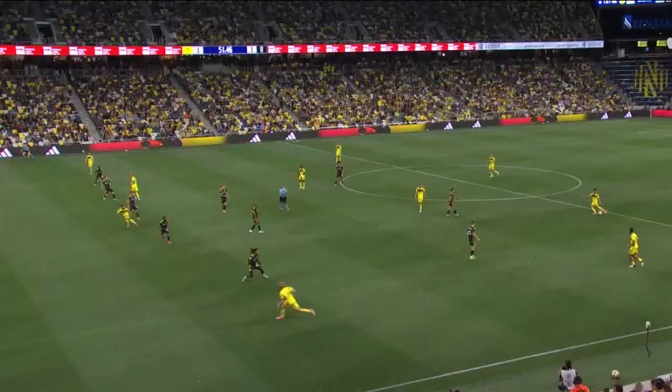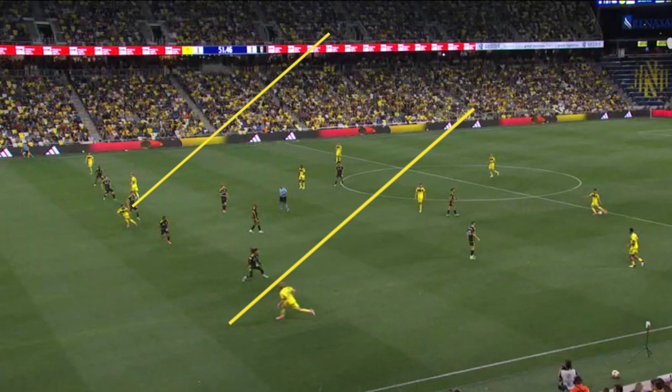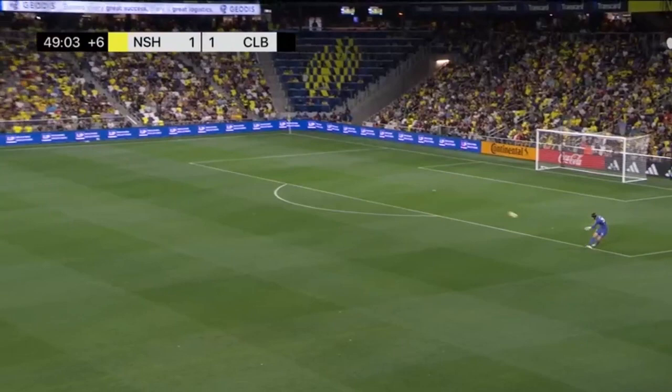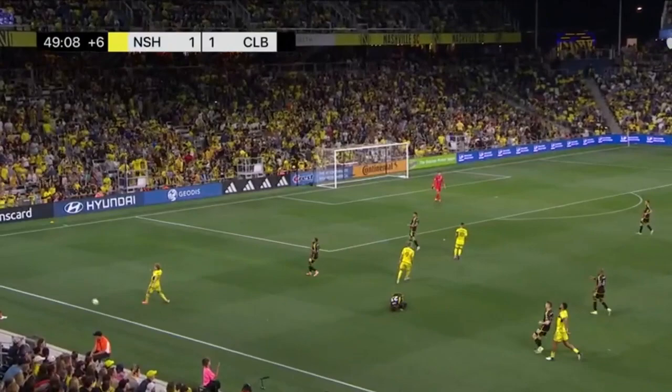Nashville often has four lanes of attack. The two center lanes and the right one are generally occupied by the other three forwards, allowing for Schaffelberg to be the main outlet and giving him a whole lot of space to run into. These three drifting centrally and to the right moves defenders away from Schaffelberg, creating even more space. Let's look at one more example. Here Serge pulls both the right center back and the wing back towards him, allowing for all this space for Schaffelberg.